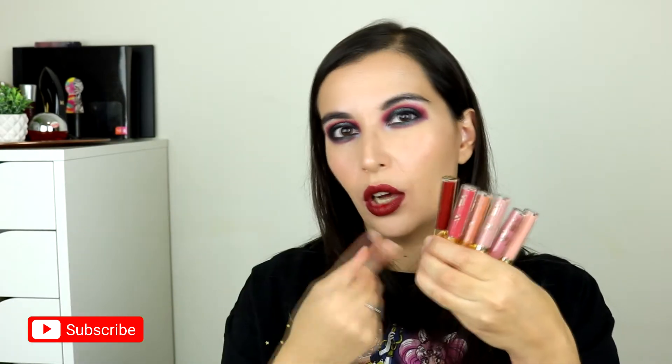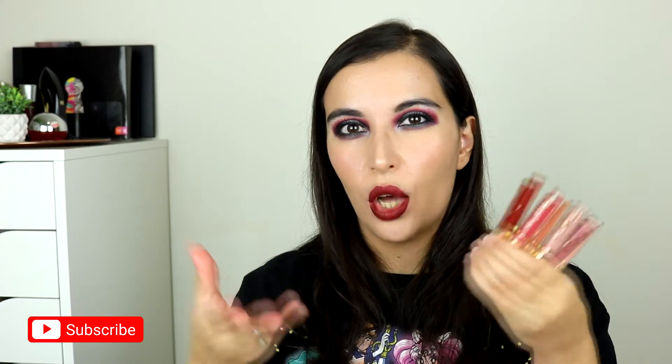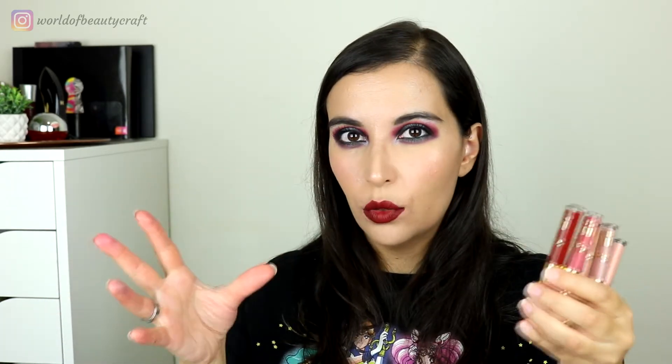Hello everyone! Welcome back to my channel and in this episode of my Under 5 Minute Reviews, I'm going to be talking about the Beauty Glazed Mini Matte Liquid Lipstick Set. I bought this one on Aliexpress.